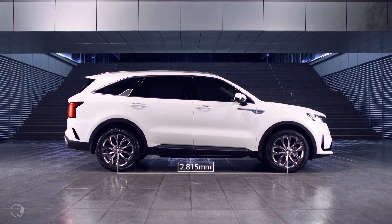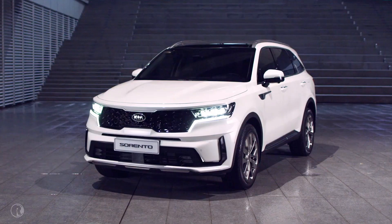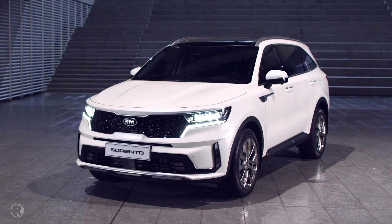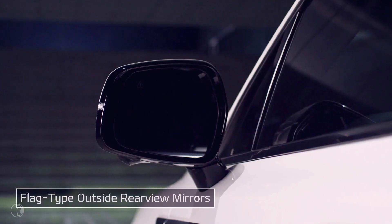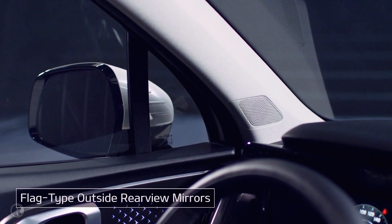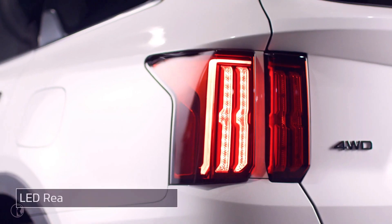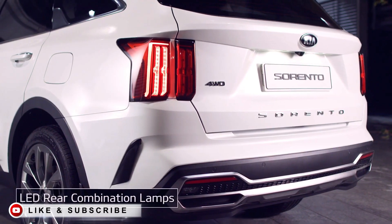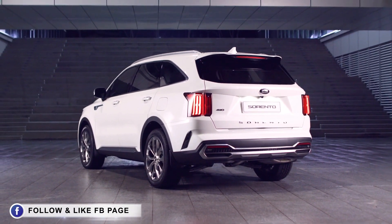With a longest-in-class wheelbase, the dynamic side design features simple, direct lines that appear sporty and solid. The flag-type outside rearview mirrors help to improve forward and side visibility. The rear wiper is concealed by a spoiler, and the rear lamps are arranged vertically, making the rear design look bold yet sophisticated.